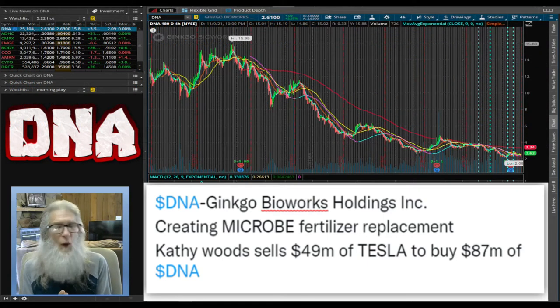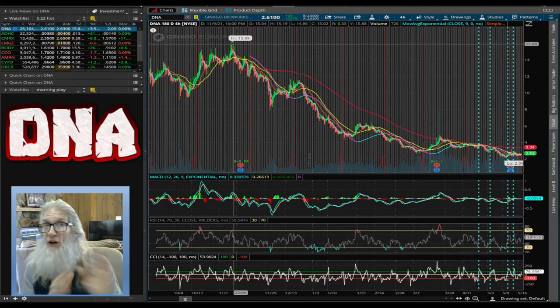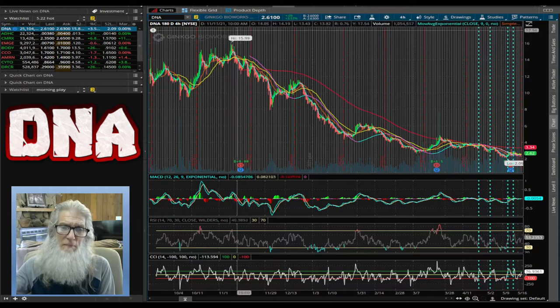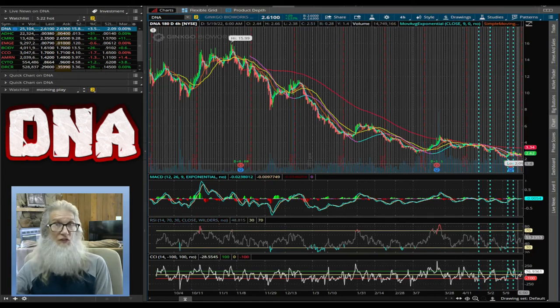Why do you think she did that? Well, they do have a product they're working on right now that could be huge. It's called Microbe — a nitrogen fertilizer replacement and supplement. We've got a problem in America right now. We're coming into our growing season and 60% of the fertilizer we use comes from the other side of the world, but because of current world circumstances, we're not getting it. I don't know if Microbe is ready for the market yet, to be totally honest, so some more DD is required.